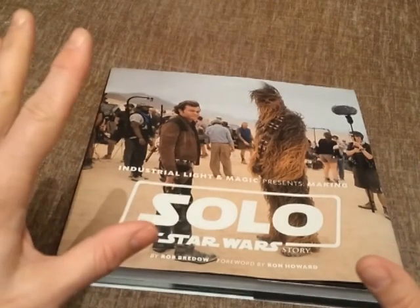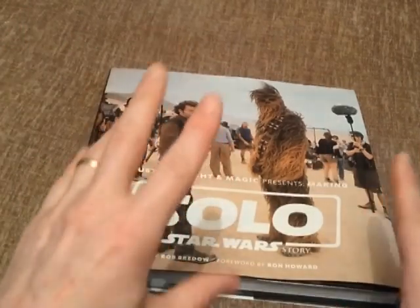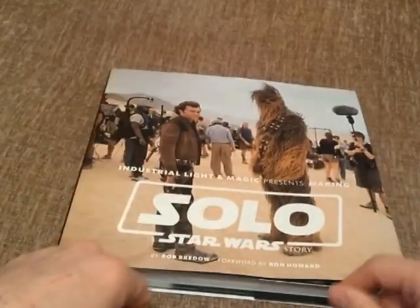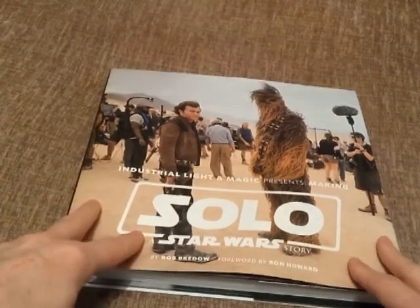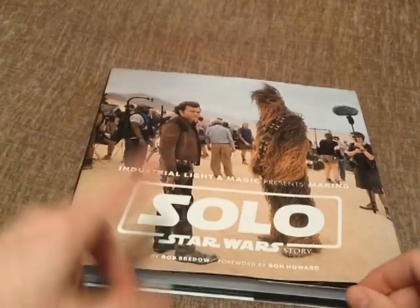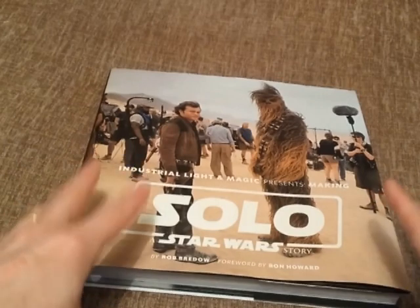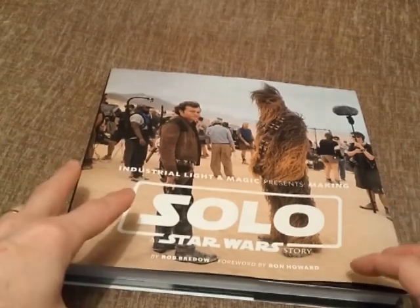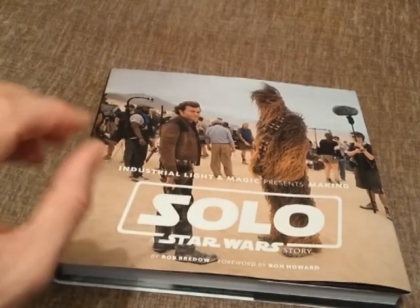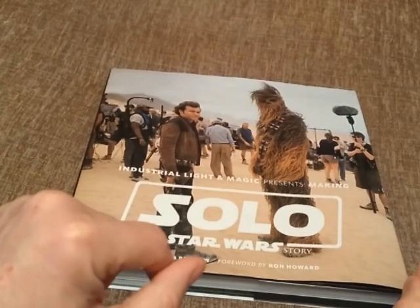I'm not going to go through every page because there are 256 pages — it's a hefty book with 300 color illustrations. I thought I'd take a brief look, skim through some pages and see what you get for your money. The recommended retail price in America is $50 and in the UK it's £35, but there's a lot of book for your money.